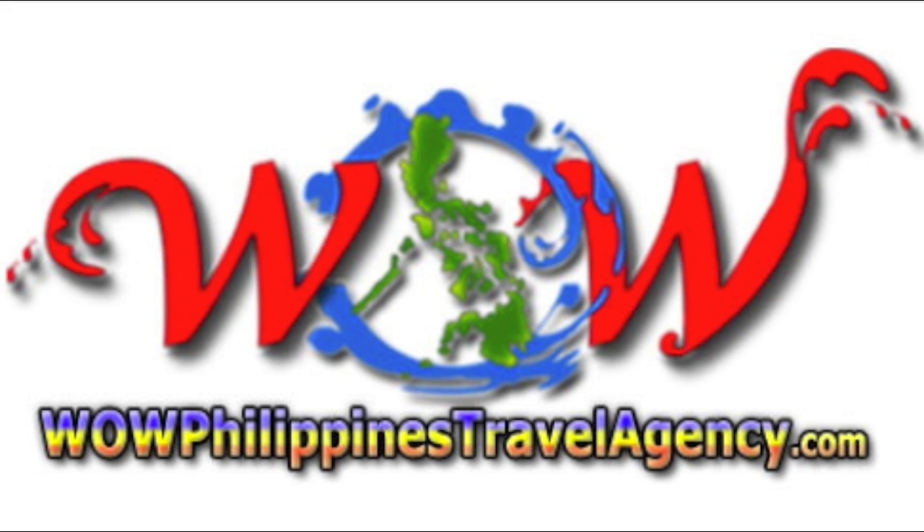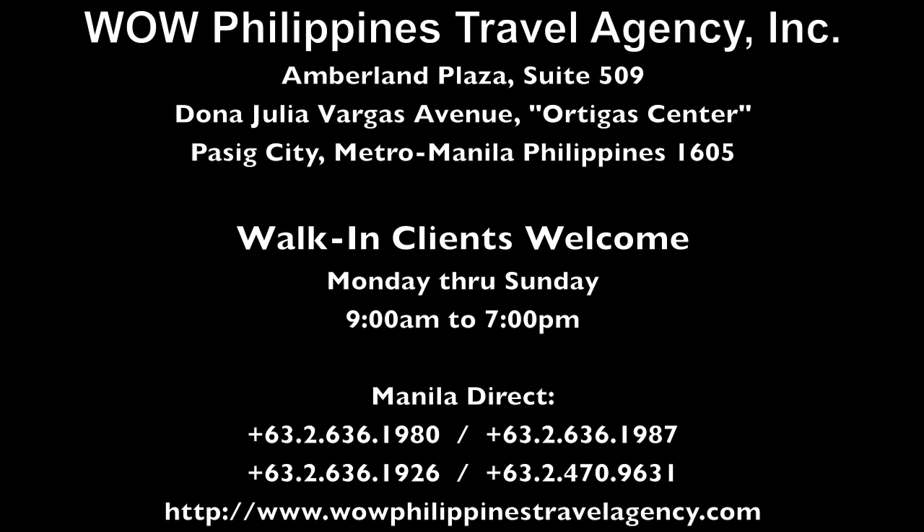WildPhilippinesTravelAgency.com — the name you know with the service you can trust. We're one of the most respected and trusted names in Philippines travel. We offer the best packages at the best prices, guaranteed.